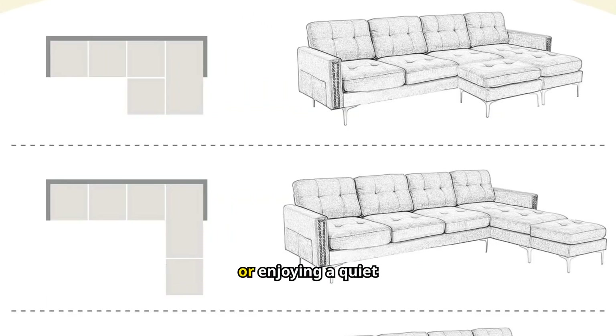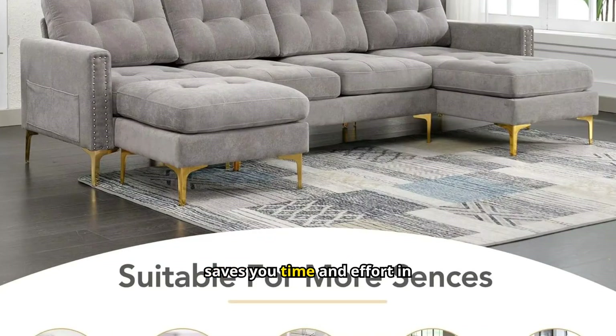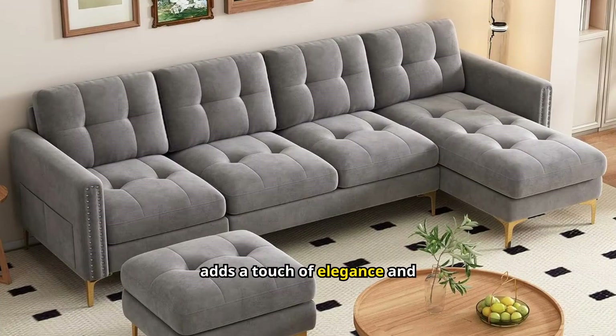Whether you're hosting a movie night or enjoying a quiet evening, this sofa meets your needs. Easy to assemble, it saves you time and effort in setting up your space. The plush velvet fabric adds a touch of elegance and sophistication.